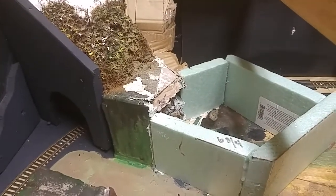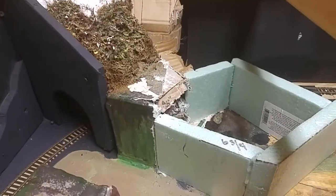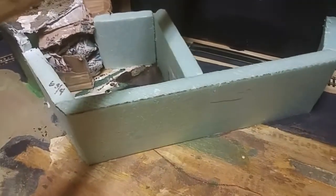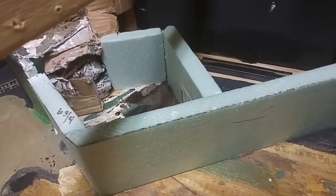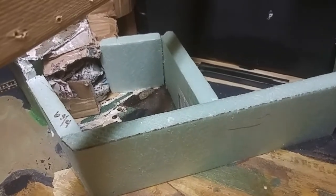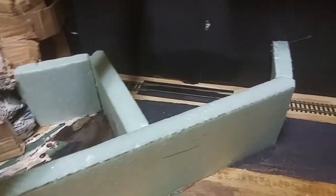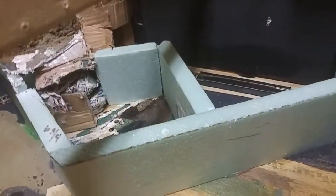Over here, you can see Prestonburg is getting a facelift. What I mean by that — it is getting changes to the area, redoing this area so there's a little more scenery, a little more variety of stuff. As you can see, I've got framework going up as of tonight.